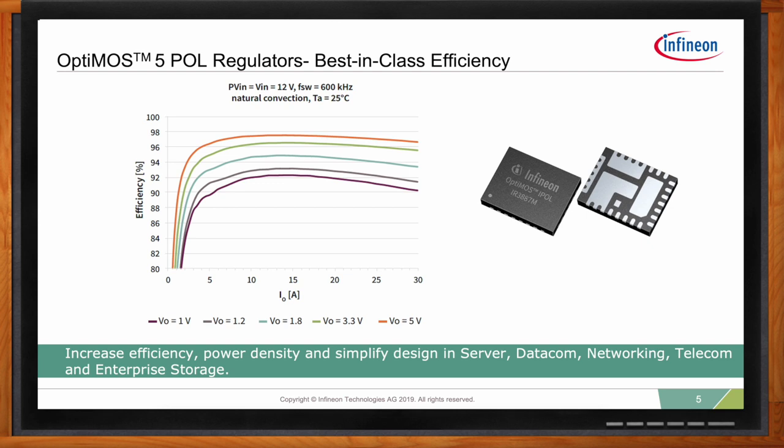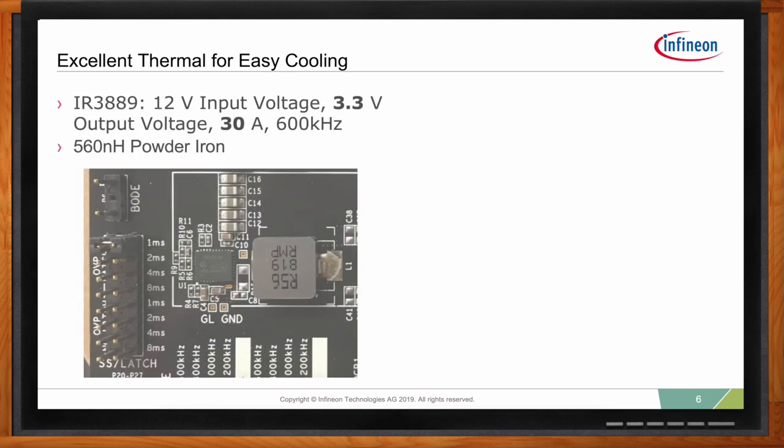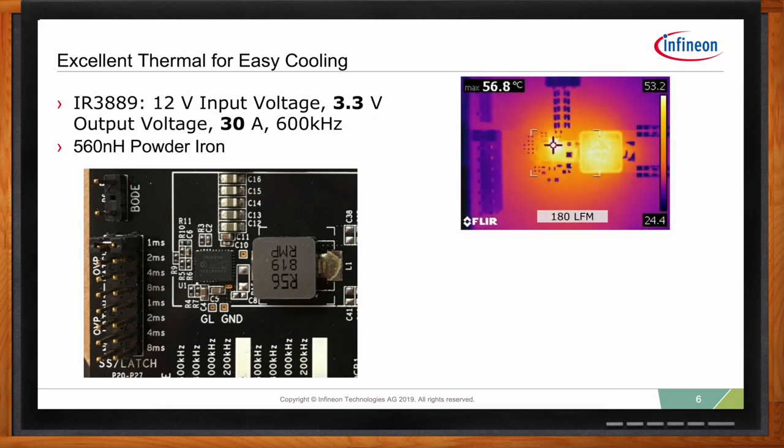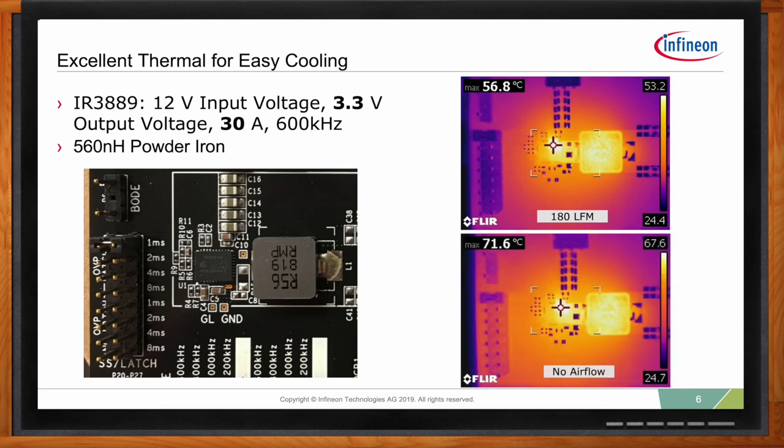Keeping thermal concerns in mind is also crucial. Let's look at the thermal performance of the IR3889 as an example. At 3.3-volt output and 30-amp continuous load current — that's almost 100 watts of power — thanks to OptiMOS 5 technology, the hottest temperature measured on the board is 72 degrees Celsius when there is no airflow.